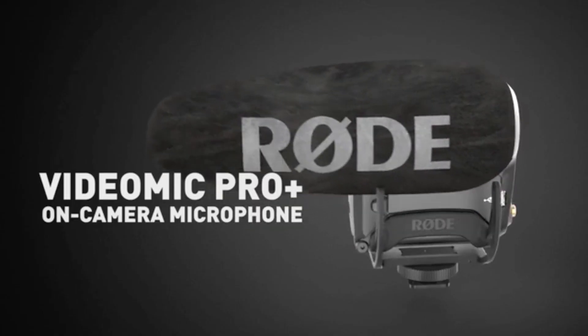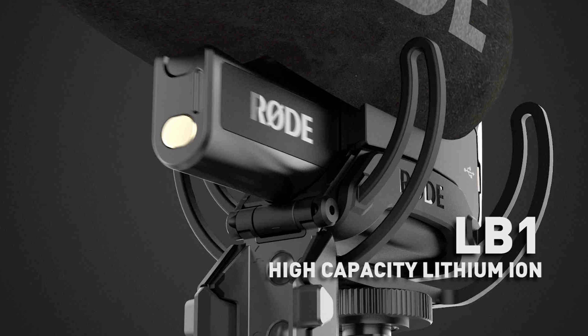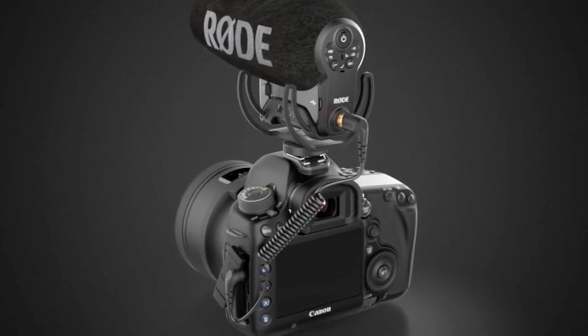This new VideoMic Pro Plus has internal lithium ion batteries that last for 100 hours, so you can basically just leave it on all the time. It automatically turns on and off as you plug the mic in and out, so the idea is it won't be dying all the time. This is very interesting to me.